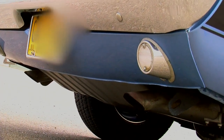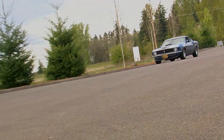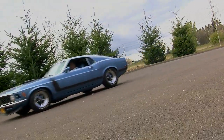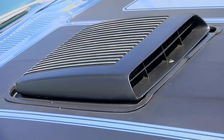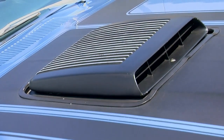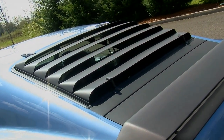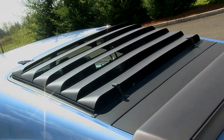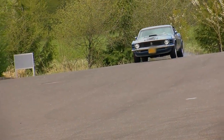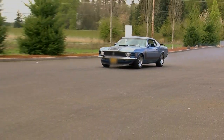The Boss 302 was the street version of Ford's Trans Am Racing Mustang. It's got a high-revving 302 cubic inch V8 — a Windsor block with high-flowing Cleveland cylinder heads. These things had a factory rev limiter set around 7,100 RPM, so they really wound up high, with performance suspension, performance brakes, and cool styling elements with stripes, color, and wings. It's a crowd favorite coming in at number 10.